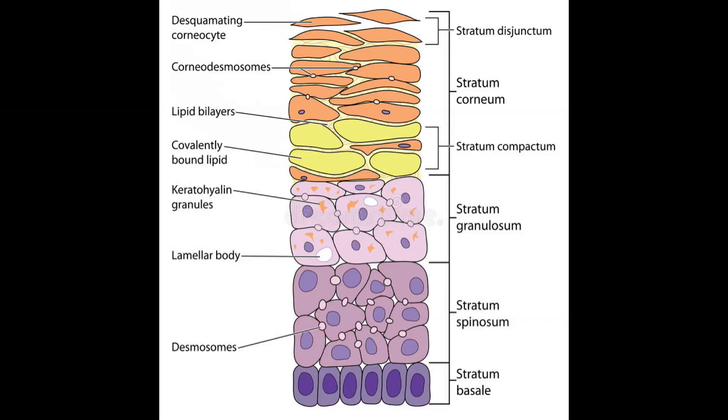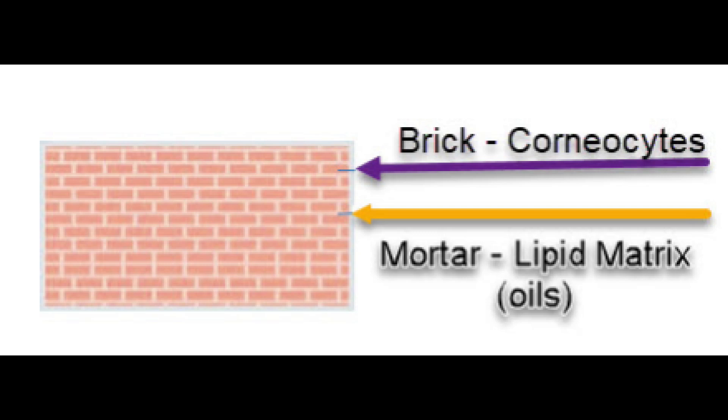How thick is the stratum corneum? It is approximately 10 to 25 microns in thickness. To understand this, the thickness of human hair is around 70 microns, and the thickness of the whole epidermis with all five layers is approximately 200 microns. So when we talk about the skin barrier or discuss strengthening the hydrolipid barrier of the skin, we refer to the top strata — the stratum corneum of the epidermis.